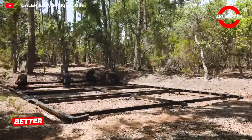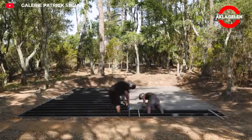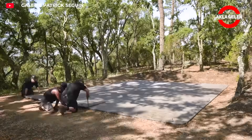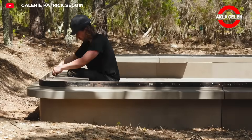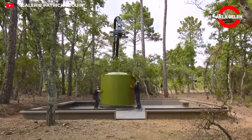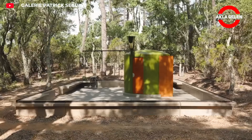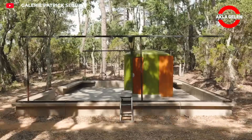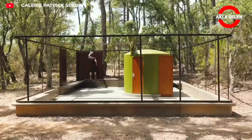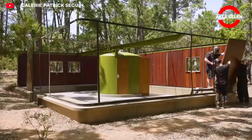Designed by Jean Prouvé in 1956, the Better Days house was developed as a practical solution to the rapidly growing housing need in post-war France. The steel frame and prefabricated panels were manufactured in a factory, transported to the assembly area, and placed on a central steel spine. Thanks to this system, the house was assembled in a matter of hours and could be easily dismantled and relocated. Its modular structure, low cost, and aesthetic design still stand out today as an innovative example of emergency housing.